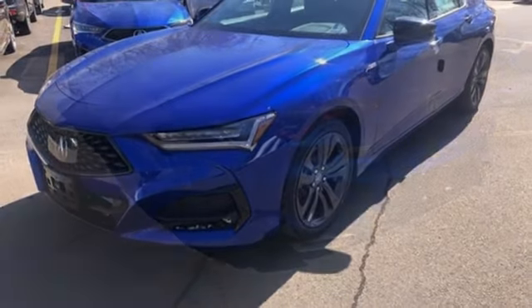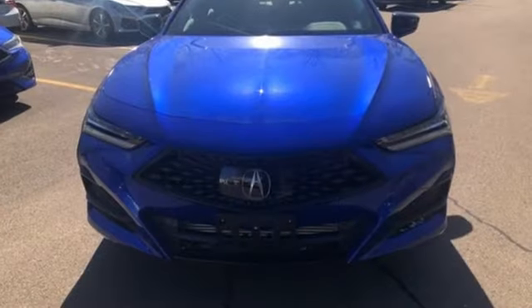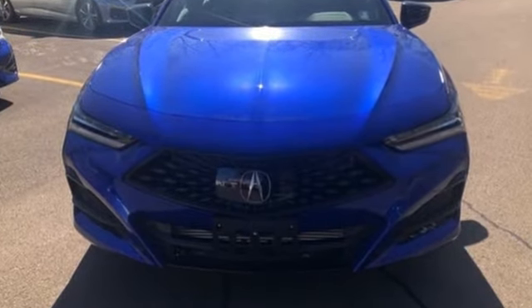Dual-zone climate control, sports suspension, auto-dimming rear-view mirror, and automatic transmission. Luxury performance Acura. The time is now. See it for yourself today.